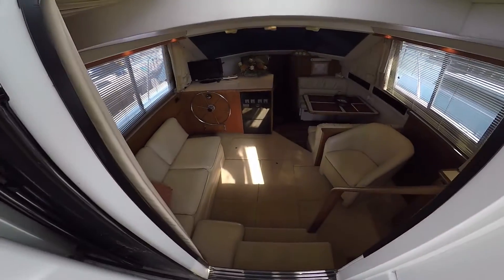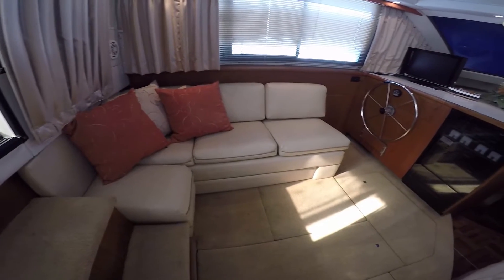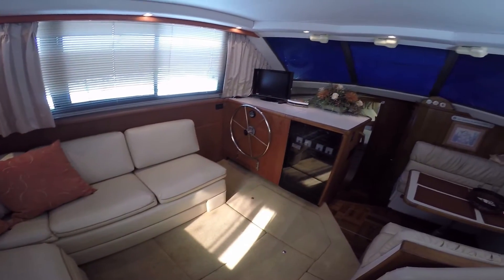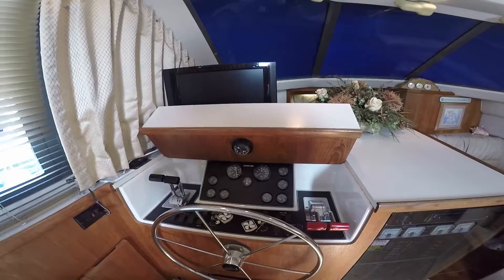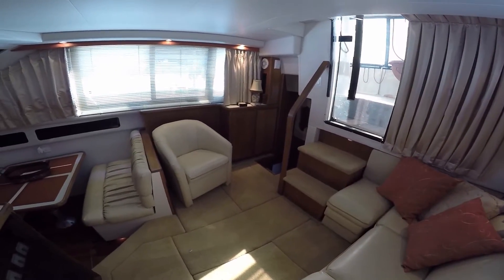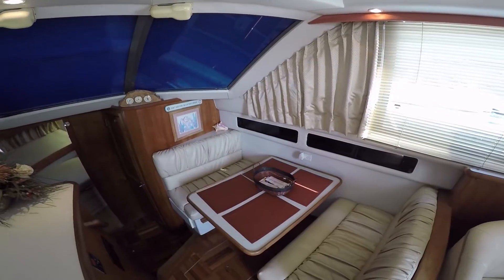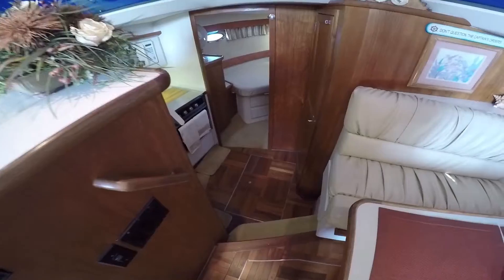Let's go down below into the salon. High quality recent recarpeting. New window coverings and upholstery. Lower helm that can be recommissioned if desired. Starboard side barrel chair. Four person dinette — easily converts to sleep too.